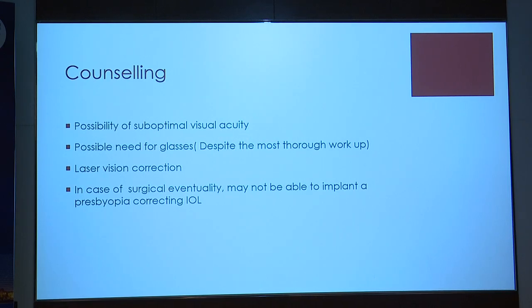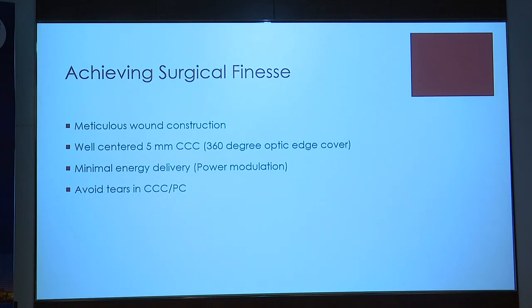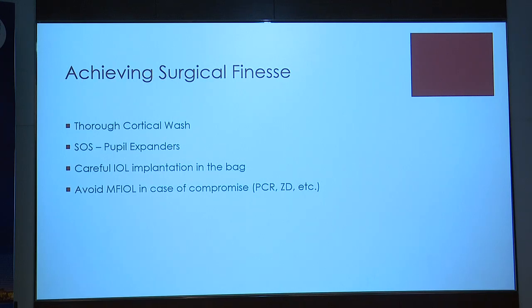My final slide covers surgical finesse. Be extremely meticulous in wound construction. Ensure a nice centered capsulorhexis of 5.5 mm giving 360-degree edge overlap. Leave the cornea gentle and endothelium undamaged by minimizing energy delivery through power modulation. Avoid tears in the CCC to prevent post-operative decentration, and avoid posterior capsule tears which would preclude implantation. Perform a thorough cortical wash; use pupil expanders for small pupils; implant carefully and completely in the capsular bag. Should you have a subluxated bag or a tear in the capsulorhexis, defer the multifocal IOL even if you've promised the patient.